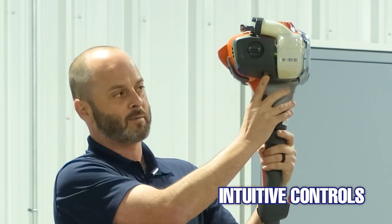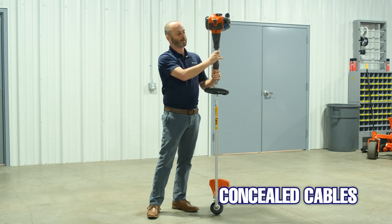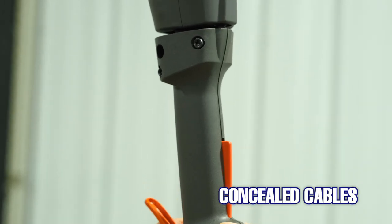When we get into the front, all the controls are intuitive — up/down as far as the choke goes. Your purge bulb is right in the front, everything's easy to access. One thing that we do that the competition is not doing as well is concealing all of your throttle cables — we have no throttle cables exposed that are going to get caught on any branches or debris.